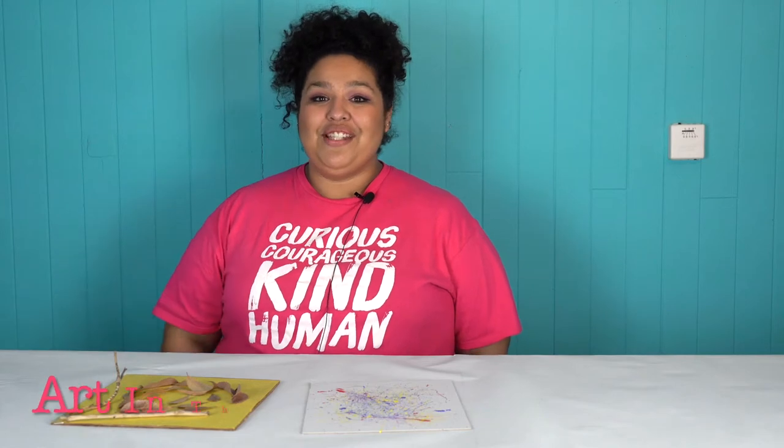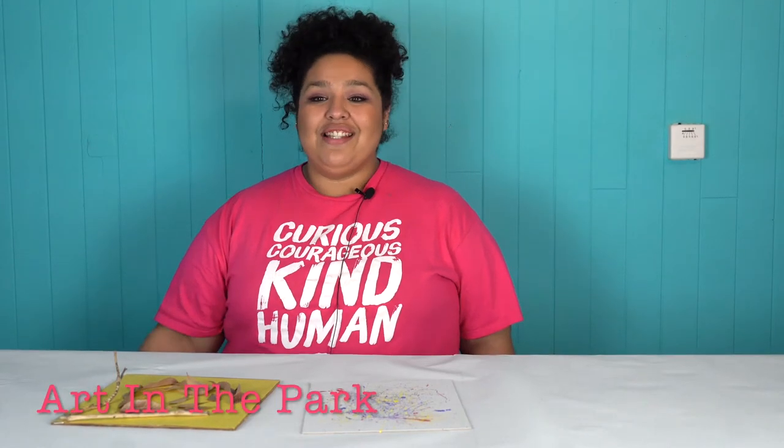Hey there, my name is Kenya and welcome to our 2020 curriculum themed video series. Today I'm going to be introducing Art in the Park. In this awesome theme we're going to be learning about artists who have used nature to inspire their amazing artwork.